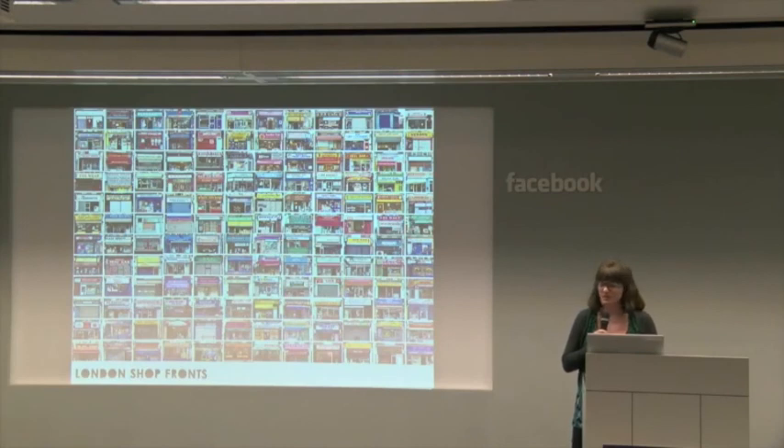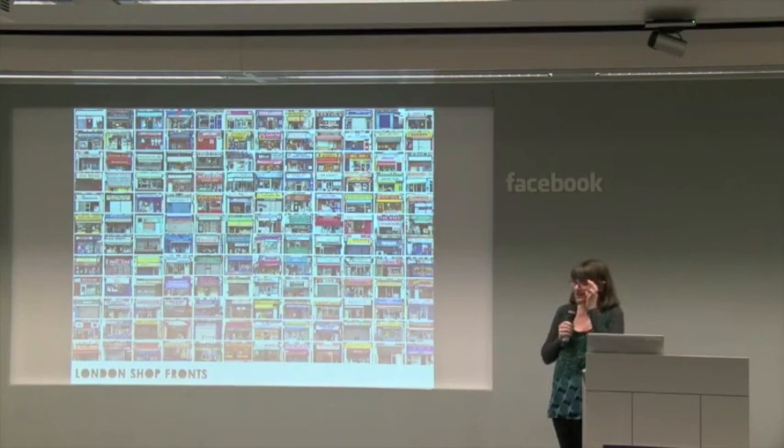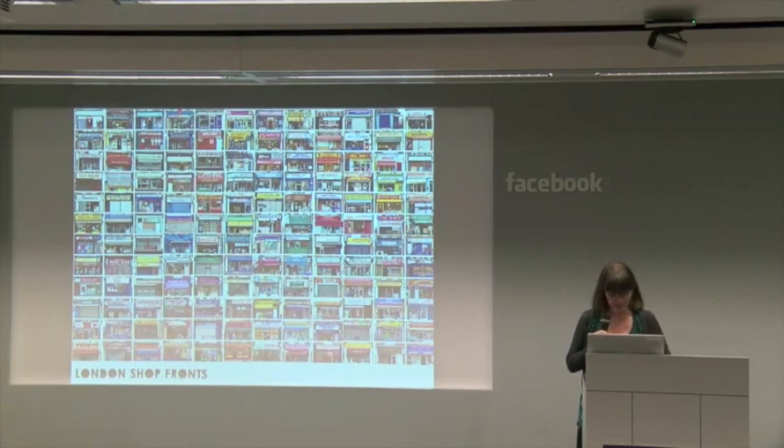I have over 2,000 photos — frightening. That's some of them there. 22 London boroughs in around 50 postcodes. I've read a bit about collecting and I won't go into the psychological problems that it points to. But one of the things I like to do is categorise them.